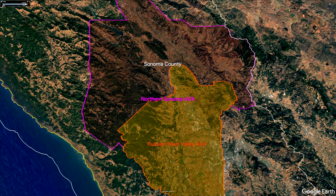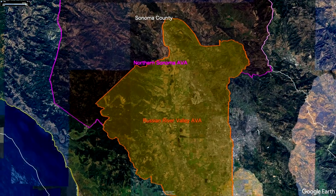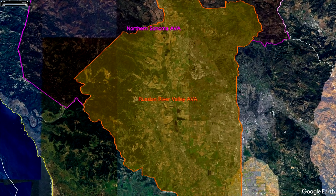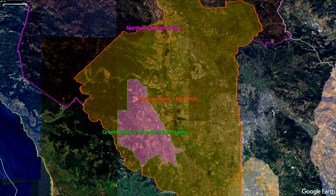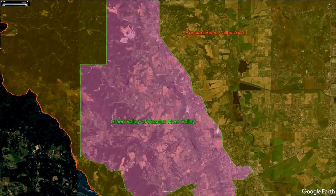Eventually he worked for Clearly Canadian Sparkling Water — I remember them, I used to drink them all the time — and then bought Republic of Tea. By the way, Clearly Canadian is still around. After that, he bought River Road Family Vineyards and Winery in the Green Valley of the Russian River Valley.